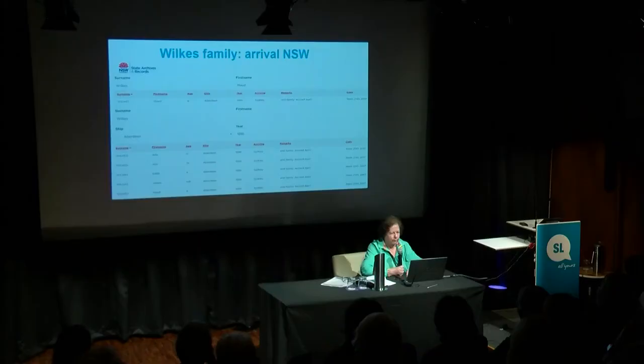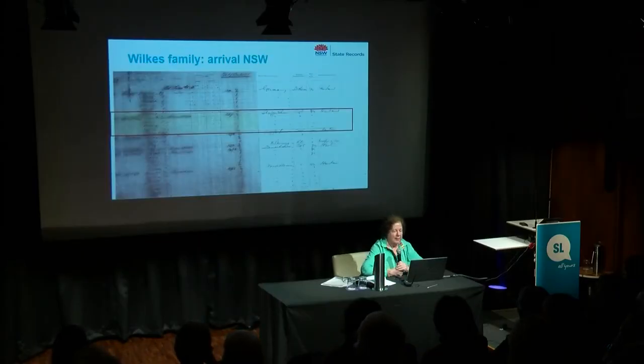The higher numbered reel gives you the greater detail but is close to unreadable, and the lower one is clearer but lacks the detail. When you look at that list, they are all wives joining their families. She came from Staffordshire — relations in the colony? Well, she had a husband, and another one had a brother. So they were joining their families. It was quite an interesting list to look at.